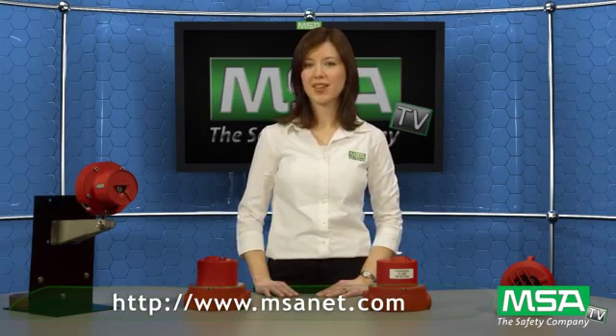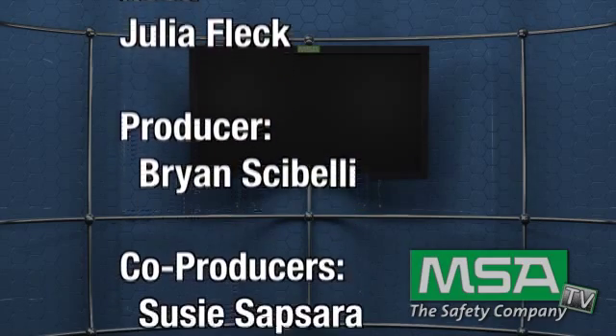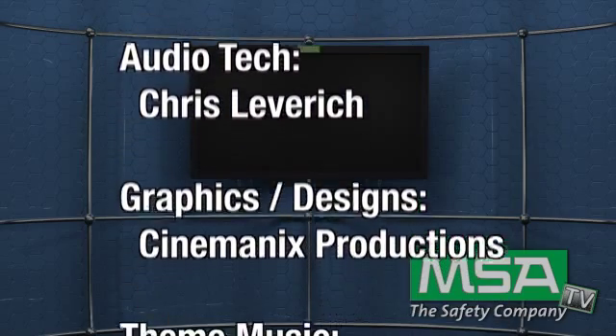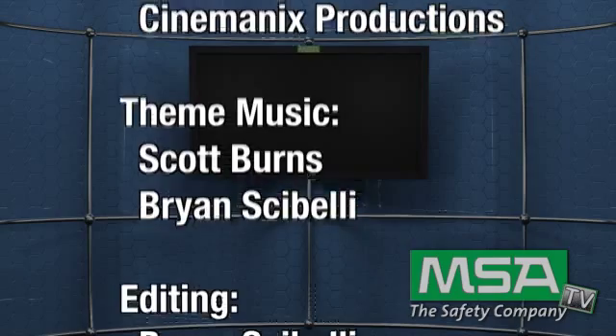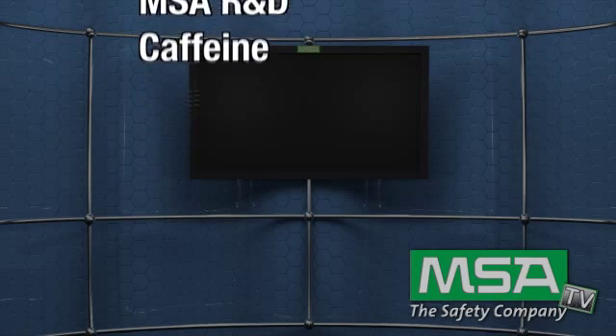Thanks so much for taking a few minutes out of your day to watch this MSA TV episode. MSA is excited to offer this innovative product line for your flame detection applications. If you have any questions or require further information, please visit www.msasafety.com. Thanks so much and have a safe day. We'll see you next time.